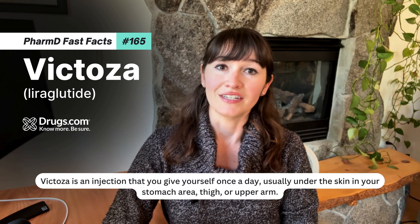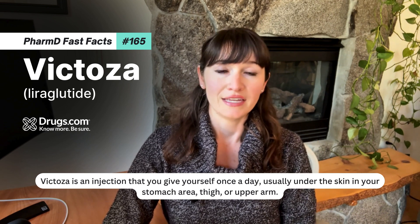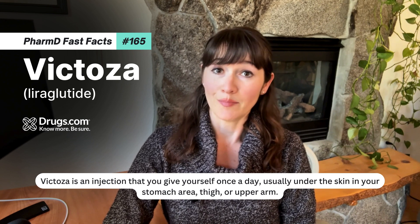Victoza is an injection that you give yourself once a day, usually under the skin in your stomach area, thigh, or upper arm.